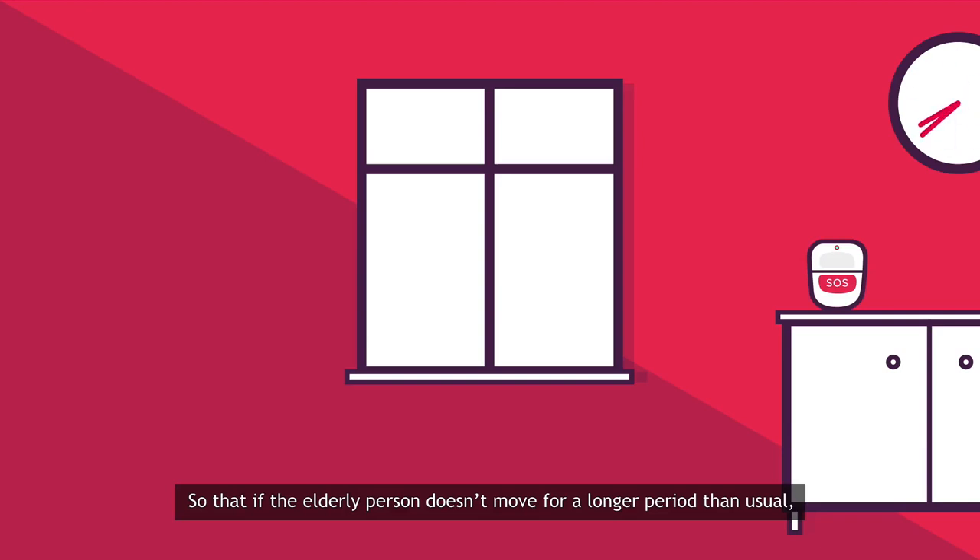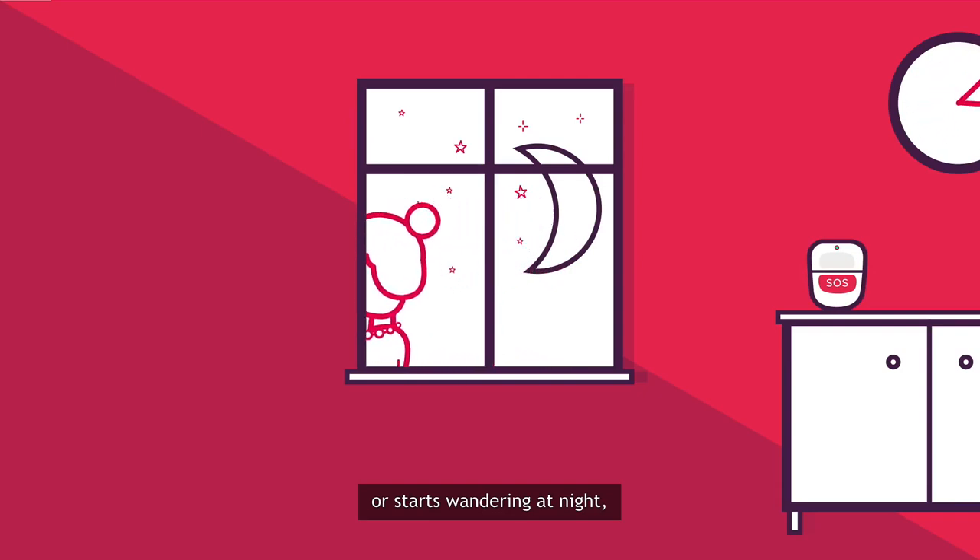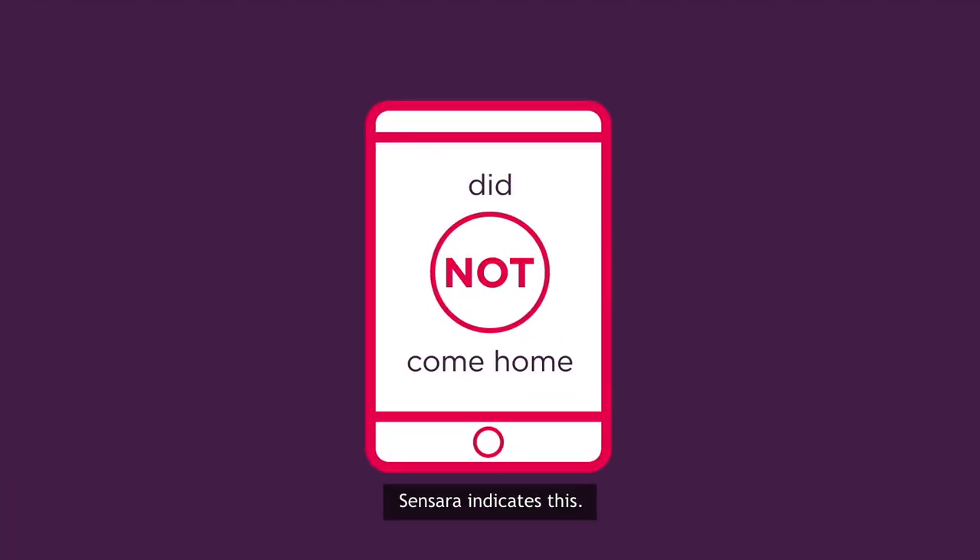So that if the elderly person doesn't move for a longer period than usual, fails to return home in the evening or starts wandering at night, Sensara indicates this.